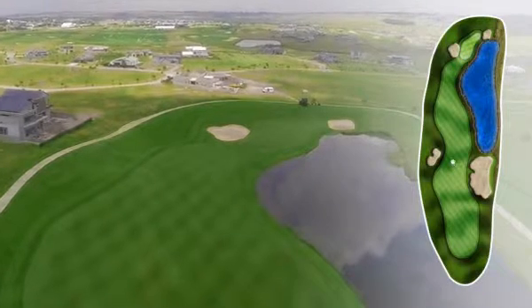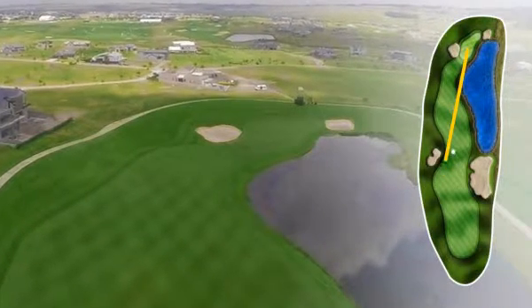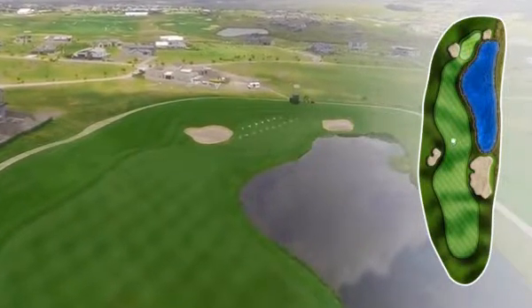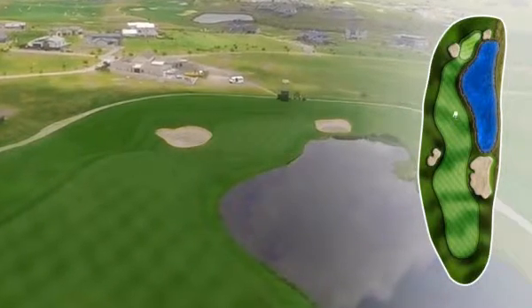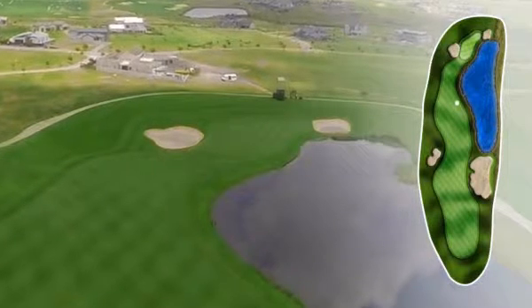But for the big hitters, from that bunker it's not more than a seven iron into this green, which slopes quite significantly from left to right. A shot that goes a little left is always going to feed down onto the green, but a shot that goes right is going to be wet.